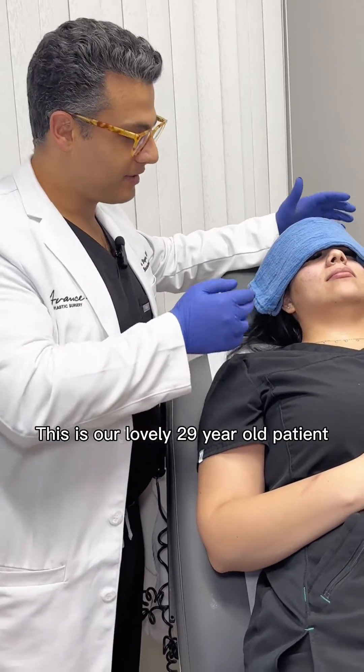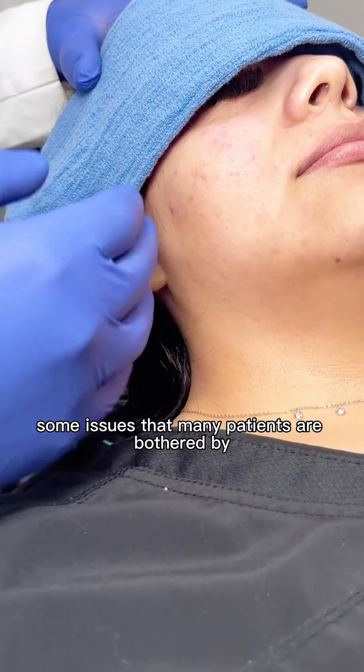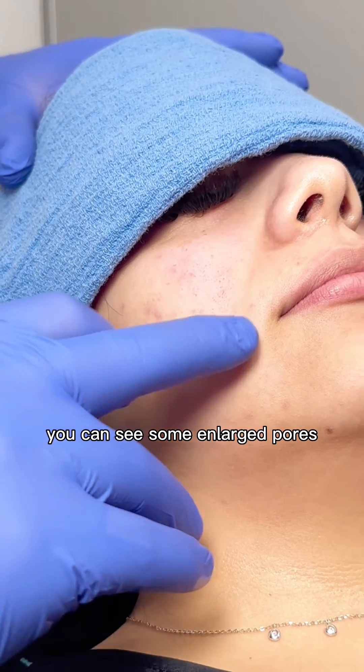This is our lovely 29-year-old patient, and she's concerned with some issues that many patients are bothered by, which are pigment changes, texture changes — you can see some enlarged pores.